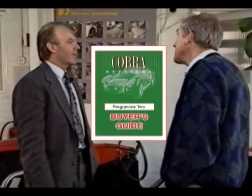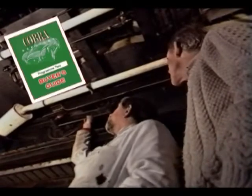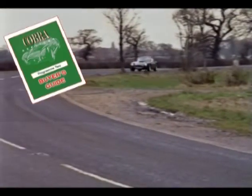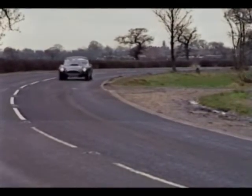Program 2 is an in-depth review of each manufacturer and their cars. This program includes road tests of each car and compares price and performance.